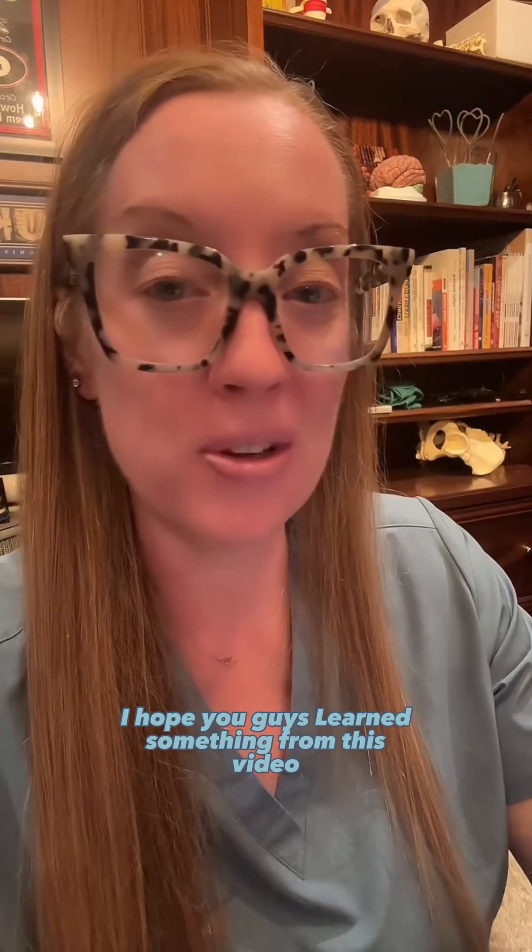I hope you guys learned something from this video. It's another case of patient-focused and compassionate care. Stay tuned next week.